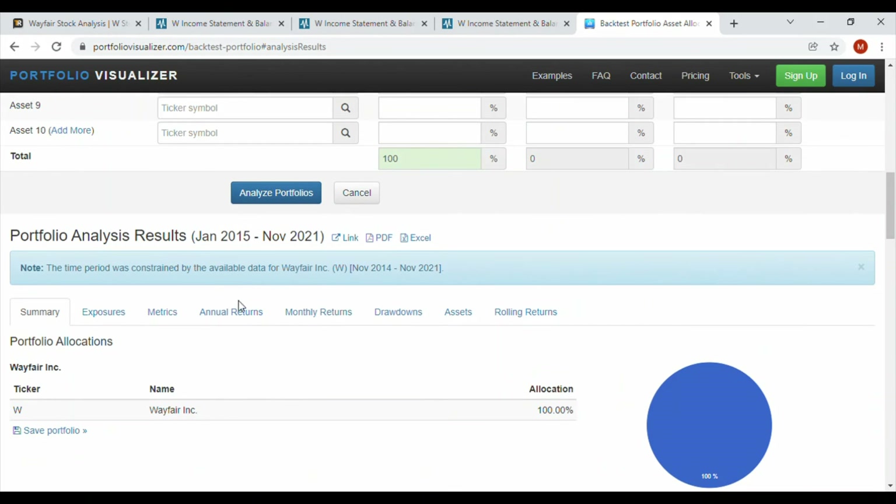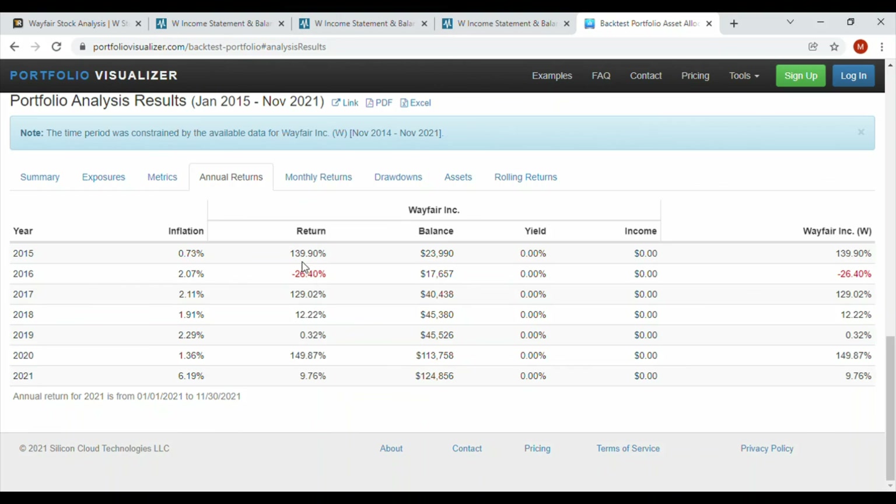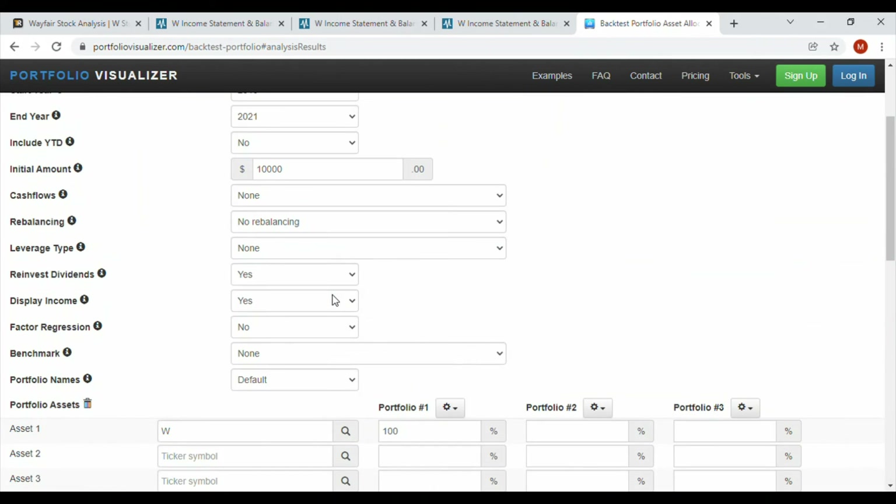Looking at the annual returns, Wayfair's last down year was 2016 — basically just after their IPO. Notably, in 2018 when the overall market was down, Wayfair posted a 12% return, which is pretty rare for any company, let alone an internet furniture retailer. They had a monster 149% return in 2020, 129% in 2017, and 139% in 2015. I genuinely think this company is going places and it'll be fun to see where it goes.